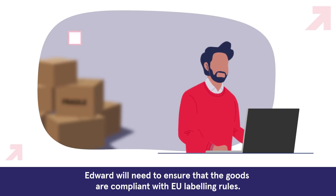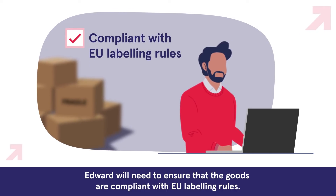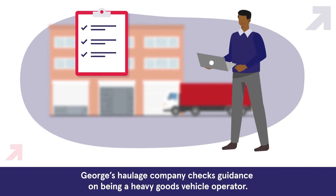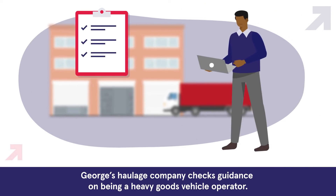Edward will need to ensure that the goods are compliant with EU labelling rules. George's haulage company checks guidance on being a heavy goods vehicle operator.